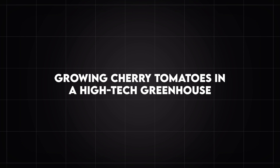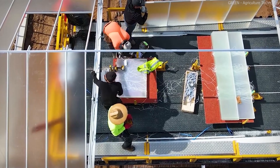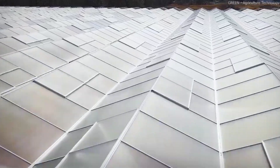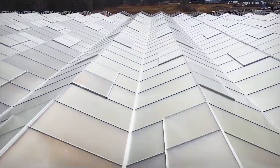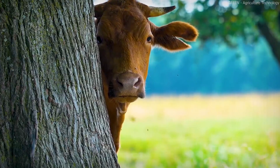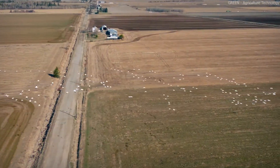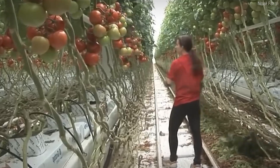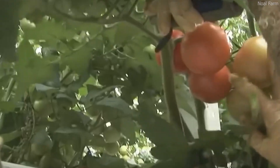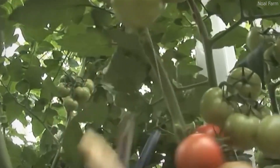Growing cherry tomatoes in a high-tech greenhouse. Once the seedlings are transplanted, they require continuous care and monitoring to ensure maximum growth and fruit production. High-tech greenhouses provide optimal conditions through a combination of advanced irrigation systems, climate control, and smart farming techniques. Many modern greenhouses use hydroponics and aeroponics, which eliminate the need for traditional soil-based farming. Cherry tomato plants are cultivated in nutrient-rich water solutions or aeroponic mist systems that deliver essential minerals directly to the roots, accelerating growth and preventing soil-borne diseases and pests.